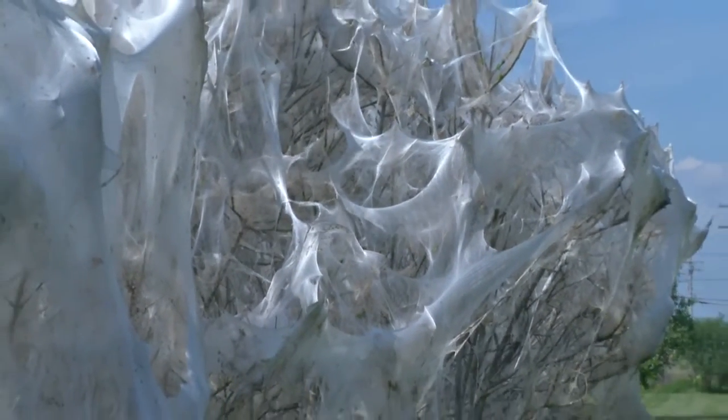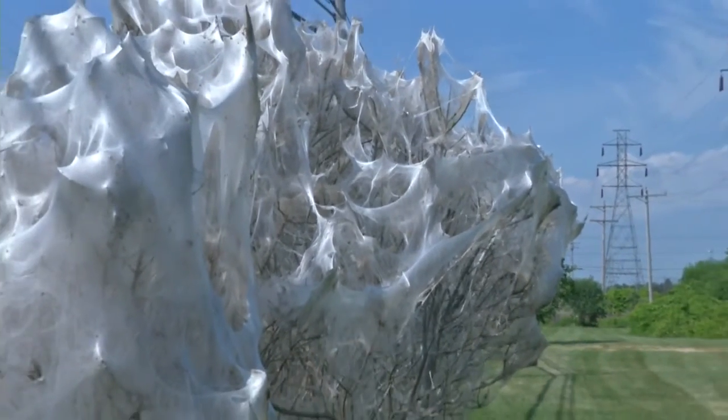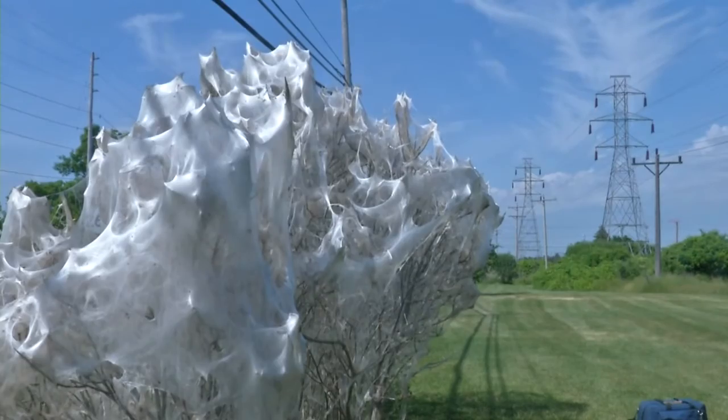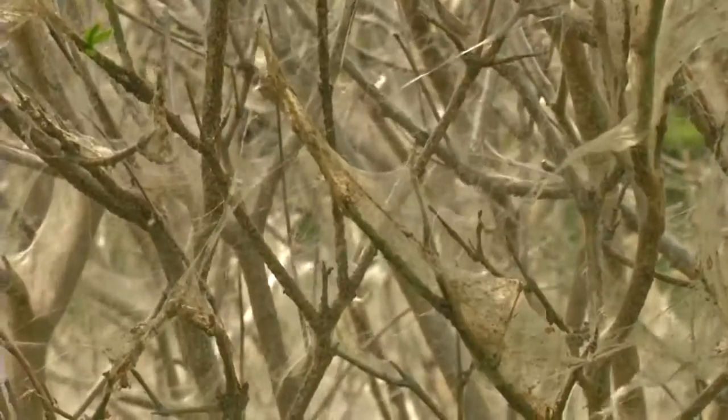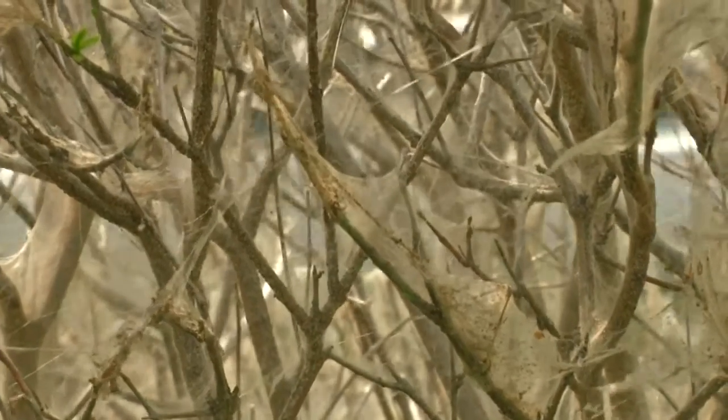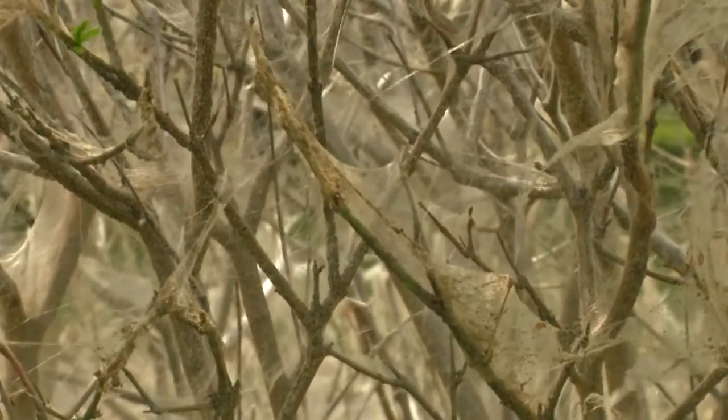These caterpillars don't just choose any tree to do so — they are very particular, similar to human beings. A lot of them feed only on one or two different types of plants, or maybe a small selection of different plants. So that particular moth, if I'm correcting its identification, only feeds on that particular tree. I'm guessing if you went underneath all that webbing, you would find a type of spindle euonymus.